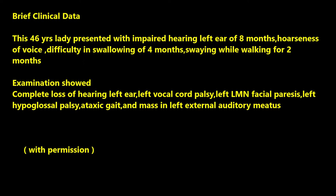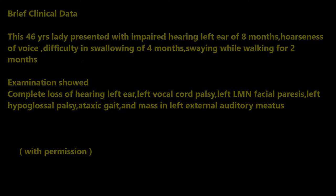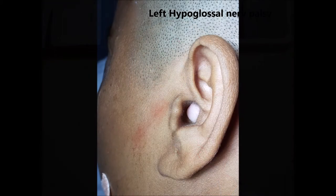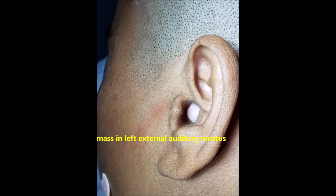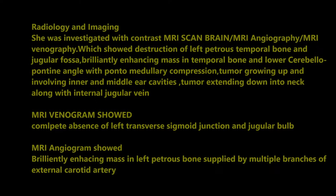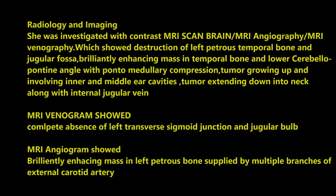Examination showed complete loss of hearing in the left ear, left ocular cord palsy, left LMN facial palsy, left hypoglossal palsy, and ataxic gait. There is a tumour coming into the external ear as shown in the clinical photographs.